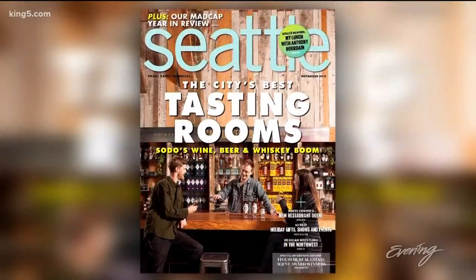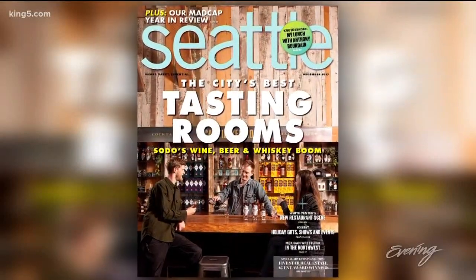That is just really a small list of all of the tasting rooms in Soto. For an even bigger list, check out Julie's article in the December issue of Seattle Magazine. That is very cool.